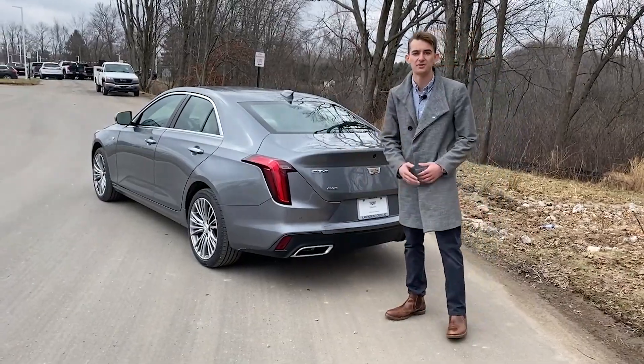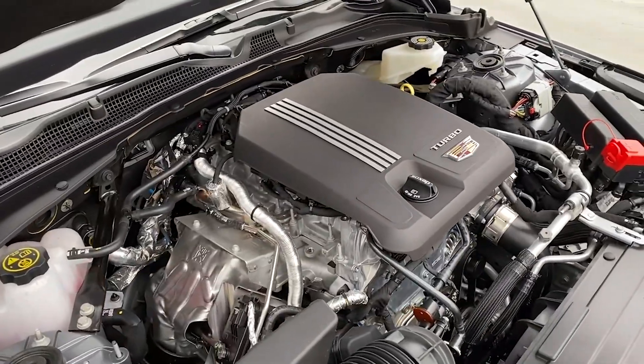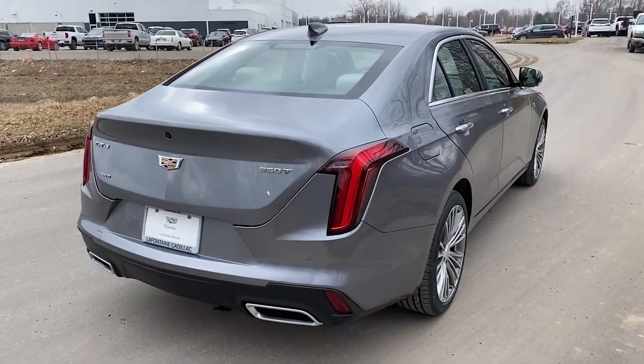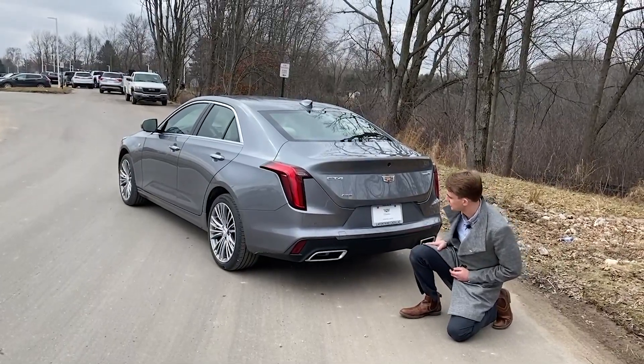Under the hood you're going to find a 2-liter 4-cylinder engine pushing 237 horsepower and 258 foot-pounds of torque. Down below you're going to find dual chrome tip exhaust, small red reflectors, and this very sleek black trim.